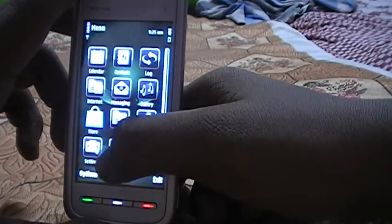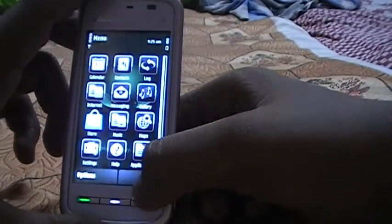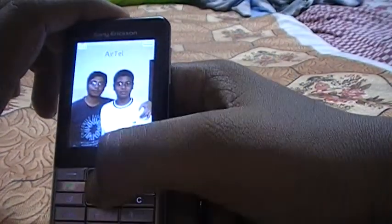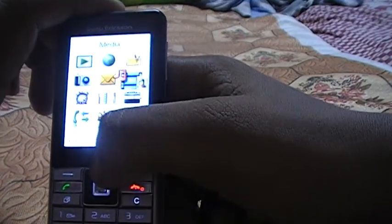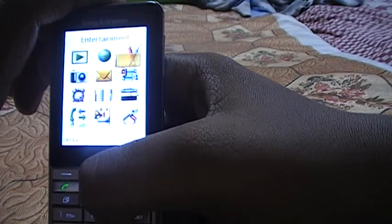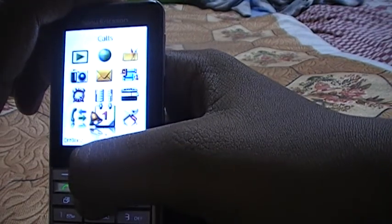The resistive touchscreen is much better. Now coming to the Sony Ericsson Naite — it only has a 2.2-inch screen and a 2-megapixel camera.